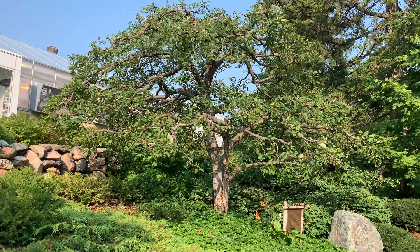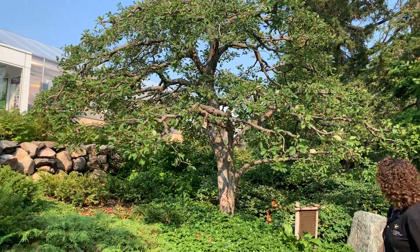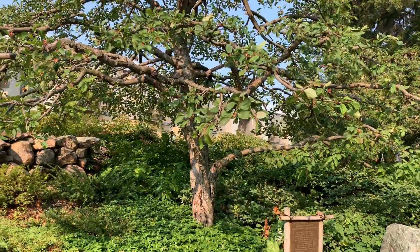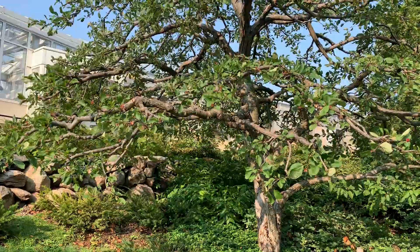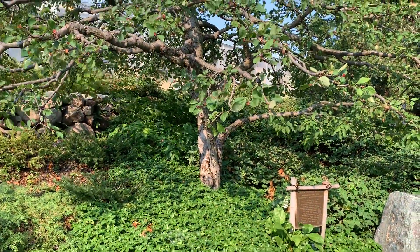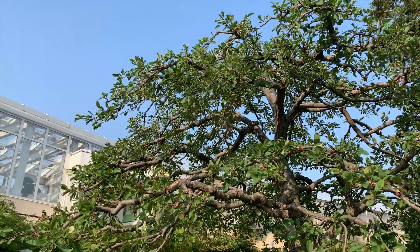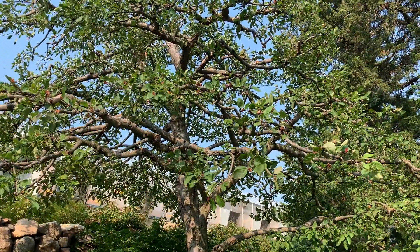The first interesting tidbit is this crab apple tree right next to me. If we were in Japan, this would probably be a cherry blossom. However, because we're in Minnesota, our climate is different — we have longer, harsher winters, so we can't necessarily have the same plants you would find in a Japanese garden in Japan.